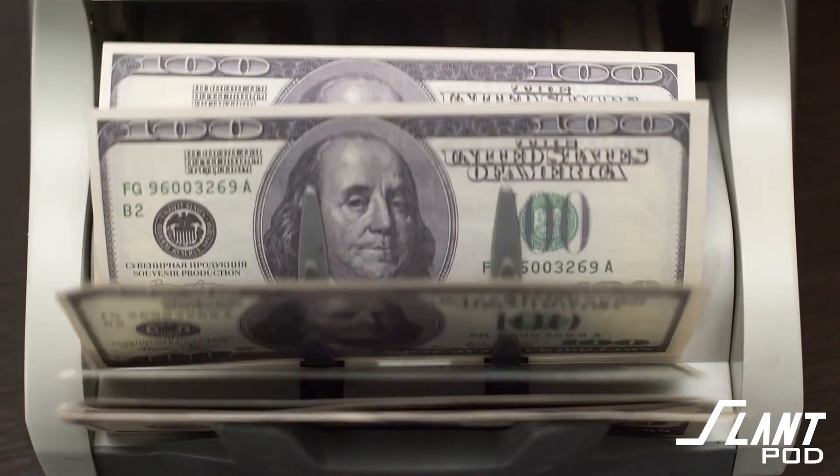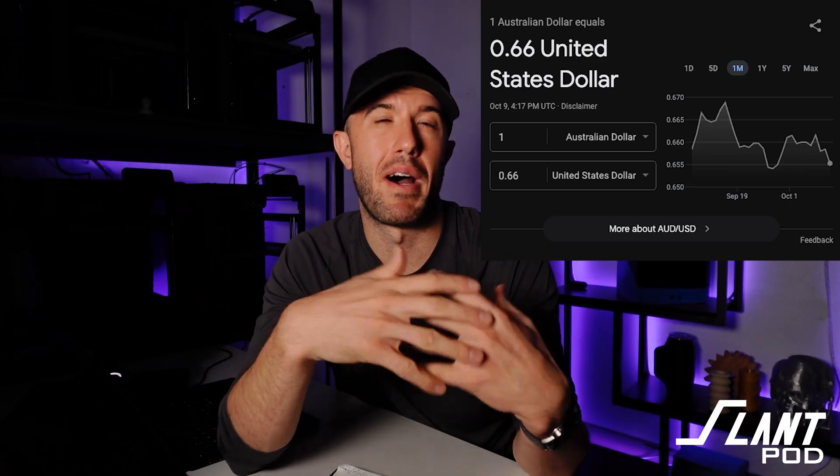First of all, these prices are based on Australian dollars, and Australian dollars convert at a slightly different ratio than US dollars. An Australian dollar right now has a conversion rate of about 65 cents US. So if you're looking at a $150 or $100 vase, it's actually selling for about $65 US.